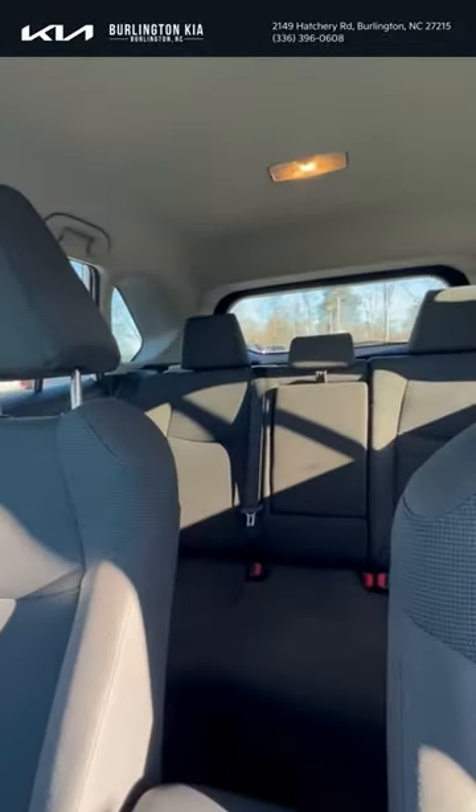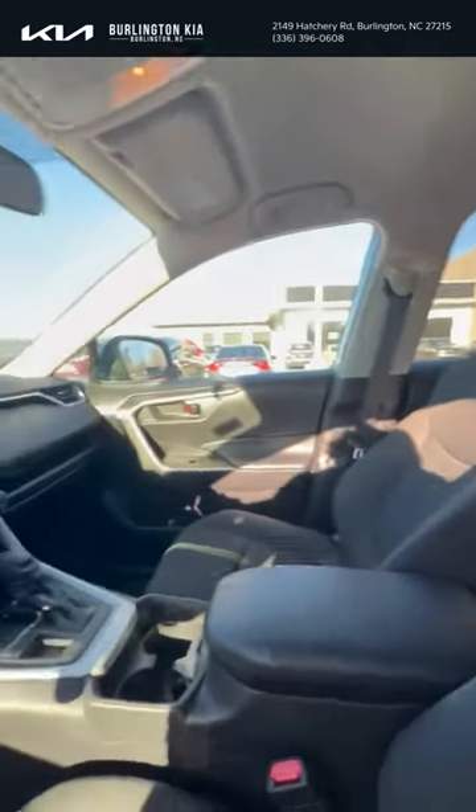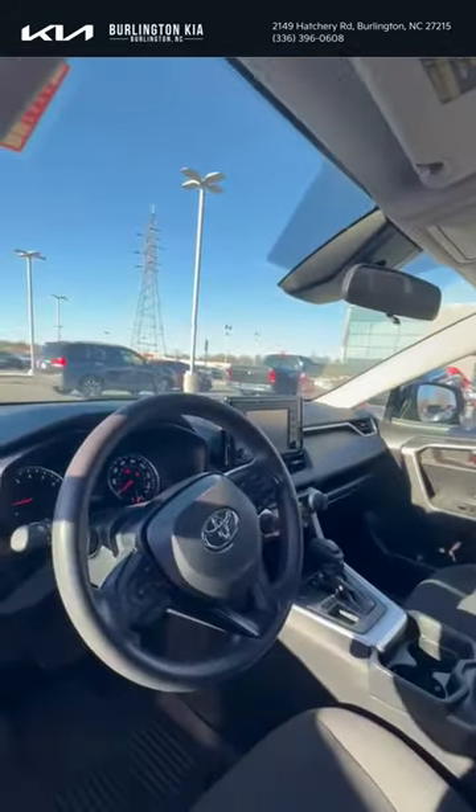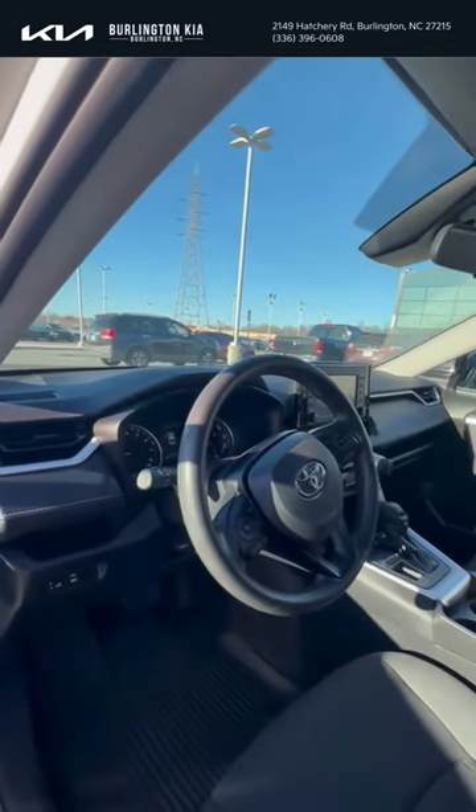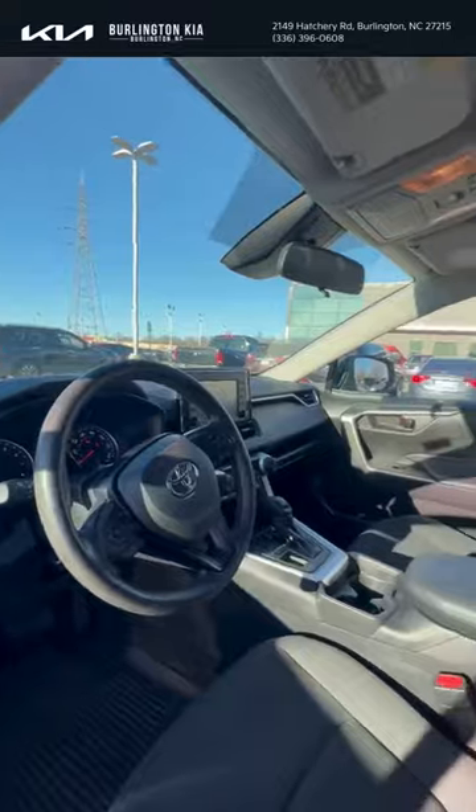There's plenty of space on the Toyota RAV4. As far as the tech features, of course you have Apple CarPlay, Android Auto capabilities, SiriusXM radio, and a few other safety features such as forward collision avoidance, lane keeping, and lane departure warning.